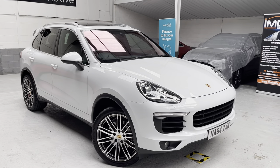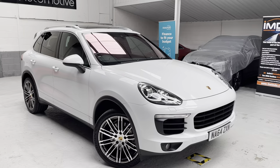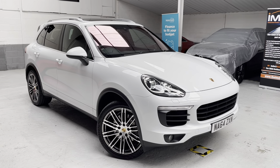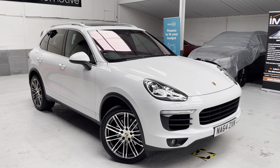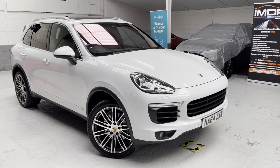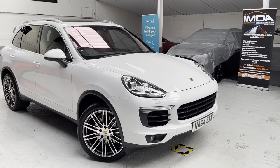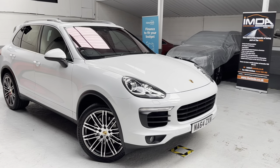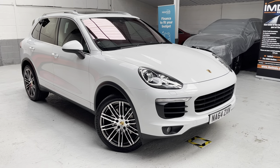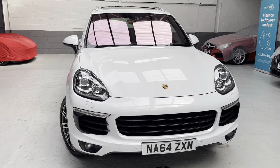We also have roof rails in matt aluminium look, digital radio, heated front windscreen — you can see that purpley tinge in the video — privacy glass, heated steering wheel, Porsche embossed headrests, speed limiter, auto-dimming exterior and interior mirrors, comfort lighting package, and the wheel centre with full-colour Porsche crest. There's also the monochrome black interior package with high-gloss inlays. Absolutely fabulous — over £17,000 worth of factory options.